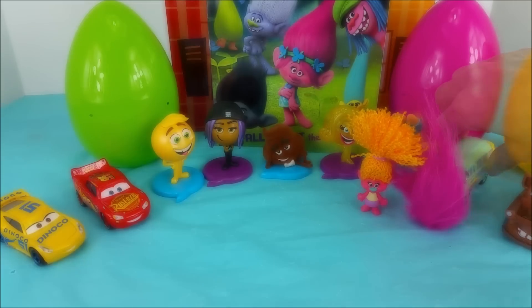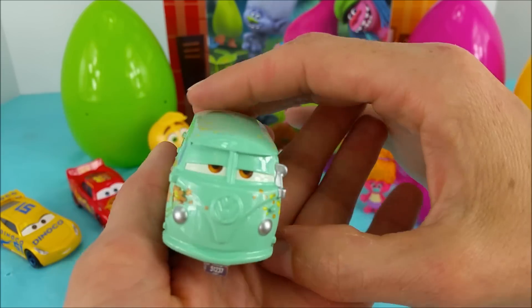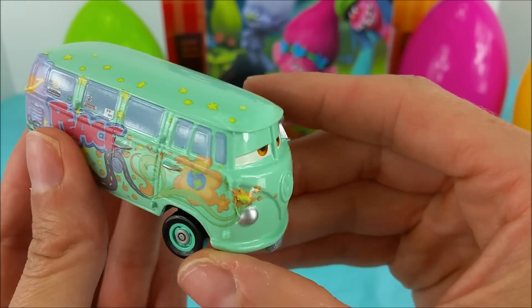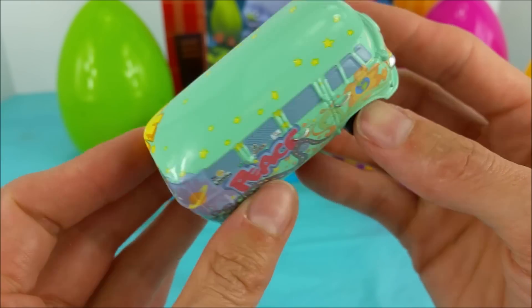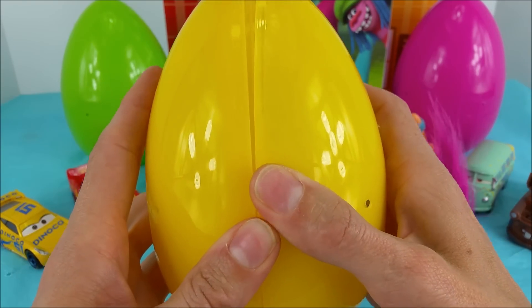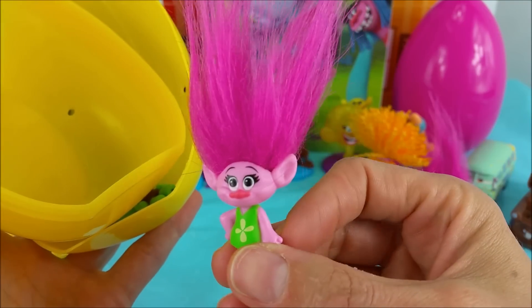One egg down. All right, Fillmore. Easy going Fillmore, what egg are you feeling? Mellow yellow. All right, sounds good to me. Here we have this nice mellow yellow. Let's bust it open and see. Oh, who's inside? It's Poppy!